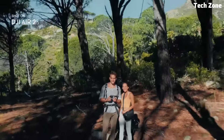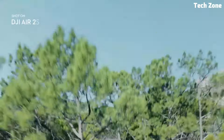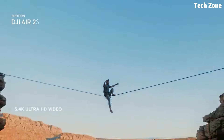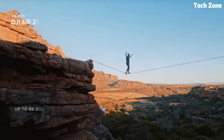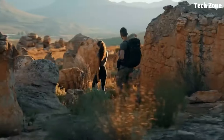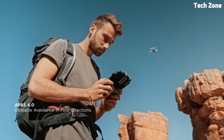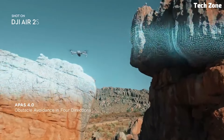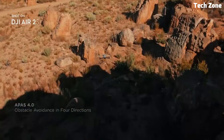With intelligent features such as ActiveTrack, Spotlight, and QuickShot modes, the DJI Air 2S Fly makes capturing cinematic footage a breeze. Advanced safety features like obstacle sensors and Return to Home functionality ensure a worry-free flying experience. Compact, lightweight, and packed with features, the DJI Air 2S Fly is the ultimate tool for unleashing your creativity and capturing unforgettable moments from the sky.